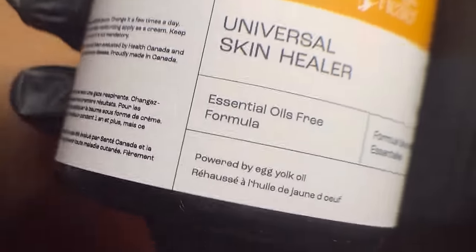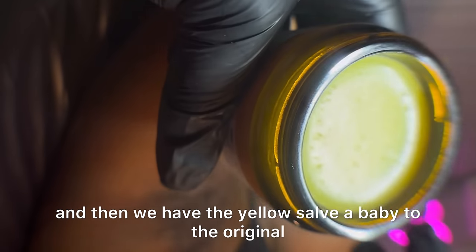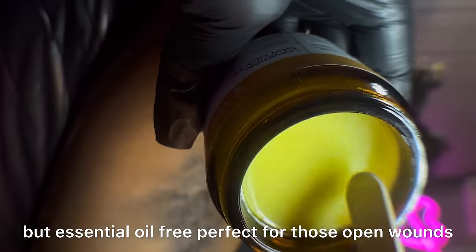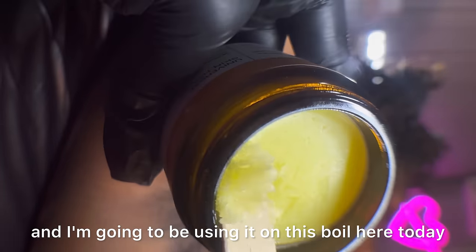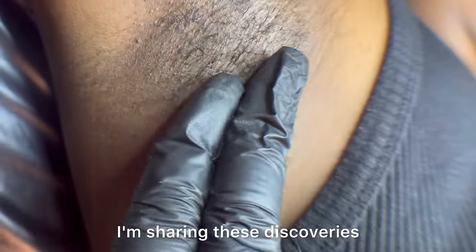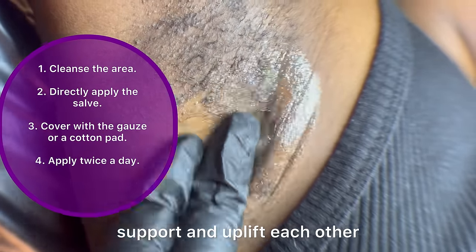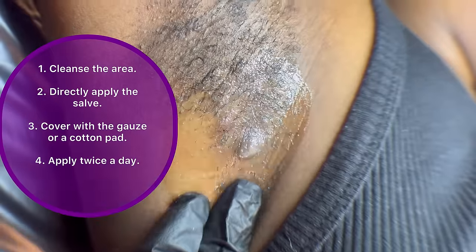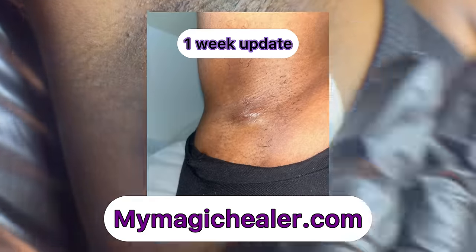The Green Solve smells amazing with the tea tree in it. And this one's for my sensitive skin baddies. Then we have the Yellow Solve — a baby to the original but essential oil-free, perfect for those open wounds. I'm going to be using it on this boil today. I'm sharing these discoveries because I know they work. So let's share, support, and uplift each other, and dive into a world of Universal Solve at MyMagicHealer.com. Now let's get back into the video.